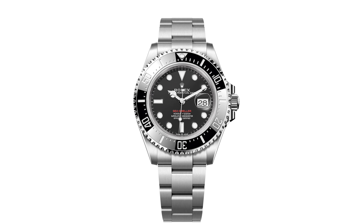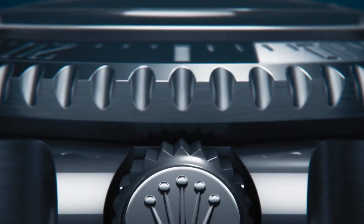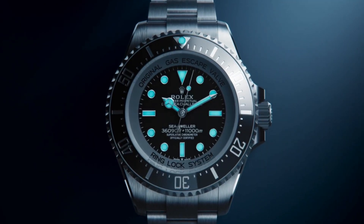Most of you will know the Sea Dweller Deepsea is also part of the Sea Dweller range. However, we'll take a look at this particular timepiece in a future episode.